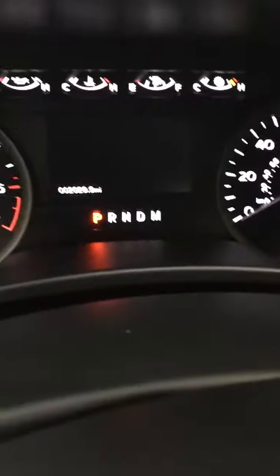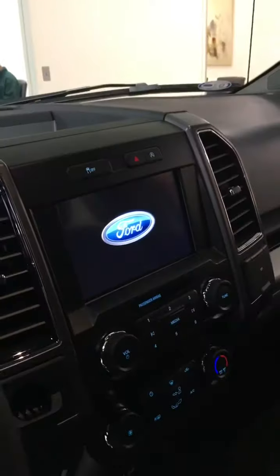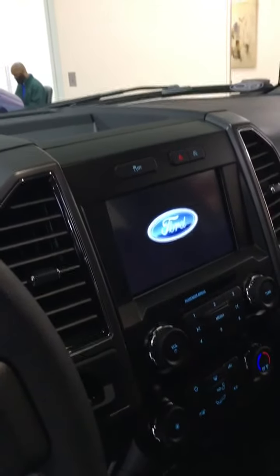It has 2,029 miles on it, which will save you thousands of dollars. The big 8-inch screen — when you're backing up, you can truly see what's behind you.